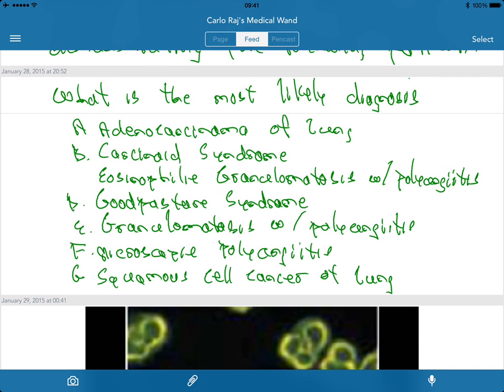What is the most likely diagnosis? The options are: Adenocarcinoma of the lung, Carcinoid syndrome, Eosinophilic granulomatosis with polyangiitis, Goodpasture syndrome, Granulomatosis with polyangiitis, Microscopic polyangiitis, or Squamous cell cancer of the lung.